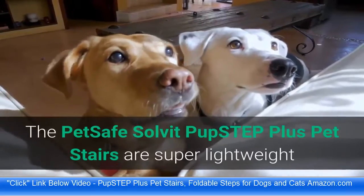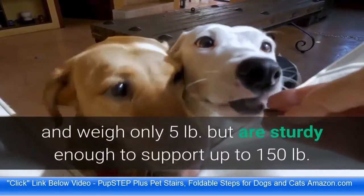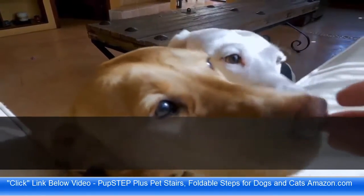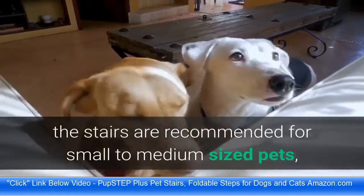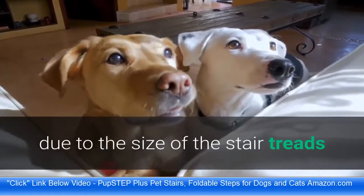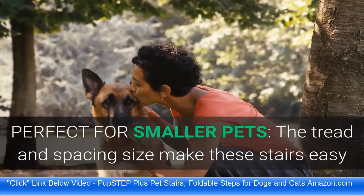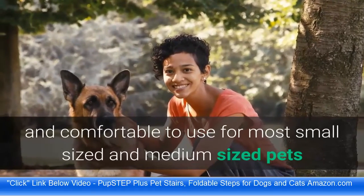The PetSafe Solvit Pup Step Plus Pet Stairs are super lightweight and weigh only 5 lb, but are sturdy enough to support up to 150 lb. Although they are super strong, the stairs are recommended for small to medium sized pets due to the size of the stair treads. The tread and spacing size make these stairs easy and comfortable to use for most small and medium sized pets.